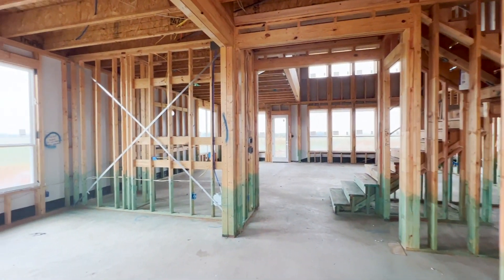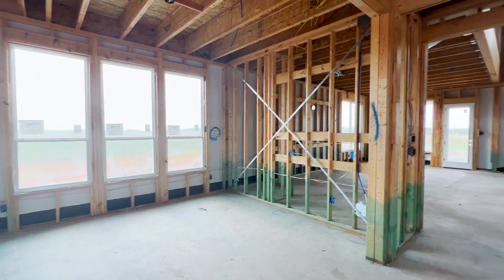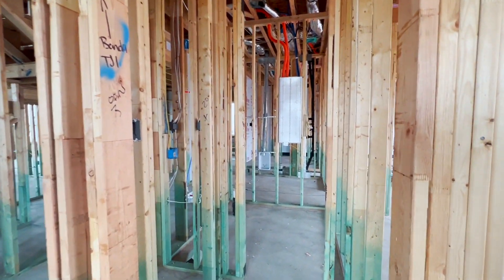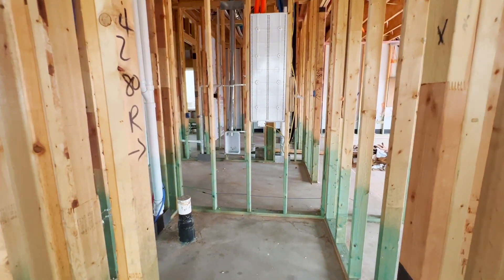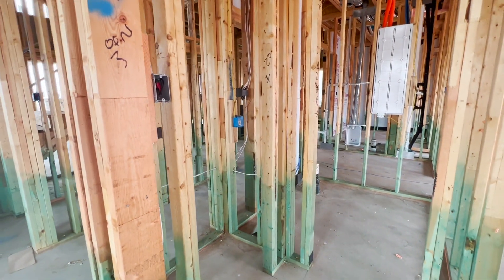Coming in further, we have a nice formal dining room — great size, lots of natural light. Off to the right we have a half bath, and then this will be a little coat closet right there.